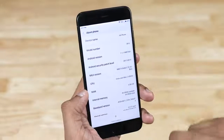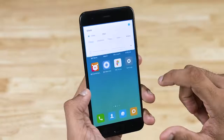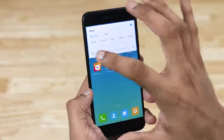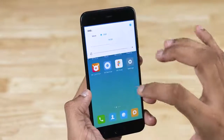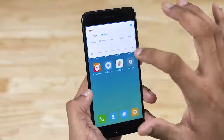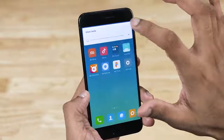Another welcome addition is the quick option to select silent mode or DND by hitting the volume key. Xiaomi also lets you easily select how long you want this mode to be on for. I love OnePlus's alert slider and how easily it lets you put your phone on silent, and while this isn't a replacement for a physical toggle, it definitely goes a long way in making the user experience better. I'm definitely a fan of this one.